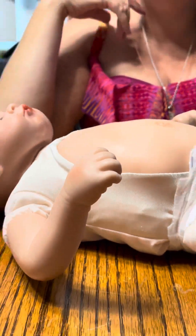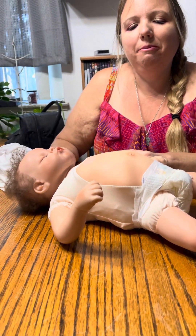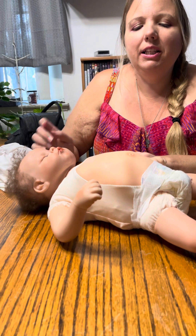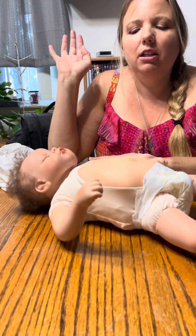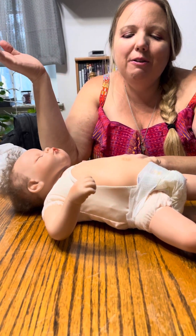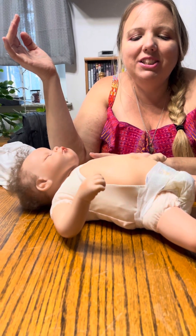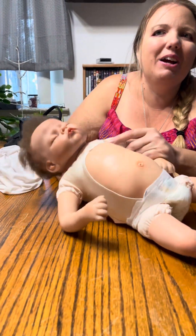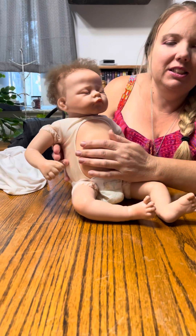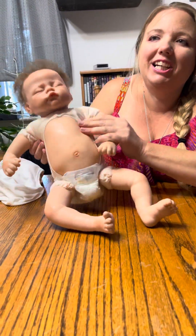Another fun thing about her is you can stop her where you want her belly to be. If you want her to have a big bloated belly, stop her right there. If you want it not quite so much, stop her wherever you want. I kind of like a little bit of a chubby belly so I let it be about halfway extended.